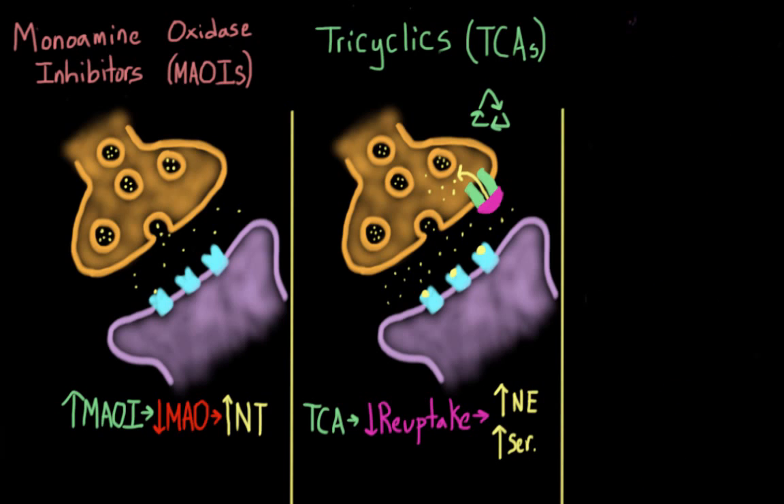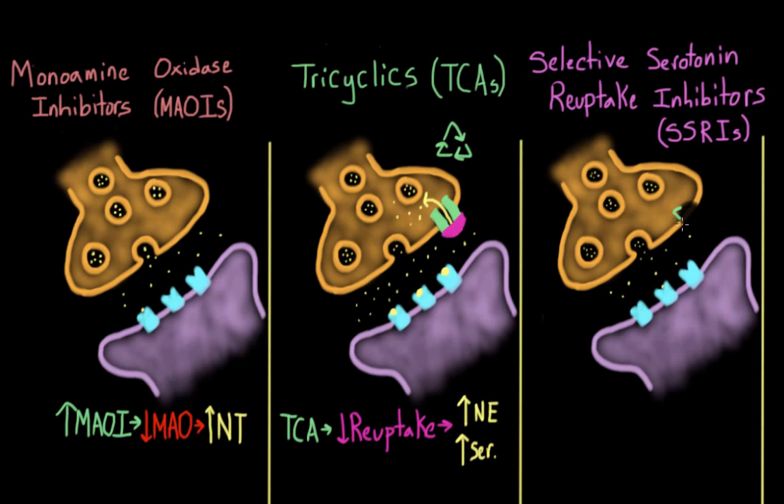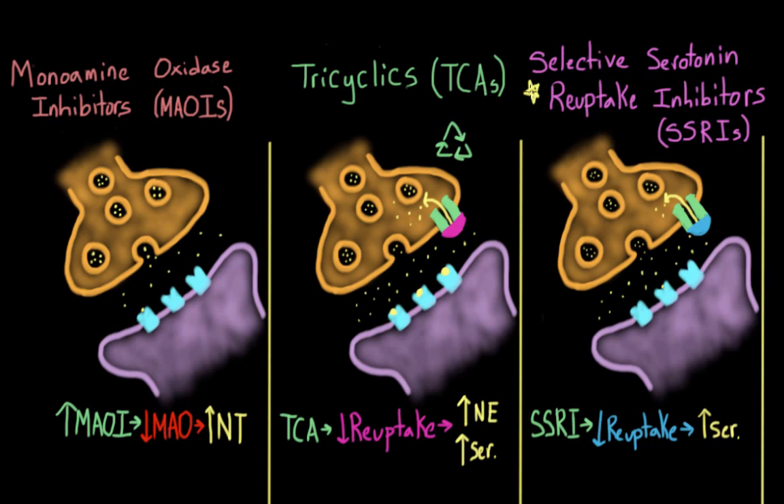SSRIs — selective serotonin reuptake inhibitors — work the same way: they block reuptake channels. But instead of blocking them for both norepinephrine and serotonin like TCAs, they only block reuptake for serotonin, and only for very specific serotonin receptors. Like MAOIs, the name of the drug is a description of what it does. Of all these antidepressants, SSRIs are probably the most familiar — this class includes fluoxetine, also known as Prozac.